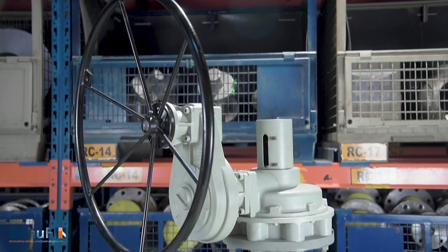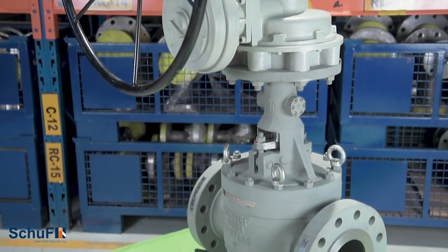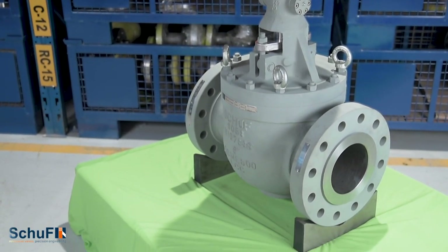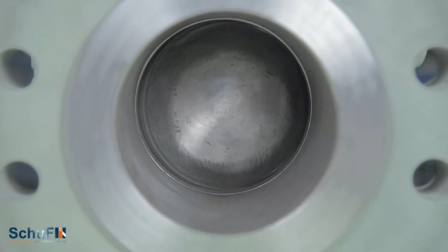Unlike conventional ball valves wherein there is constant contact between the ball and the seat leading to abrasion, this is eliminated in Shoof RSVVs by the linear only operation of the stem, making it an excellent choice for frequent cycling. The friction-free movement between seat and ball significantly reduces valve wear and keeps routine maintenance to a minimum.